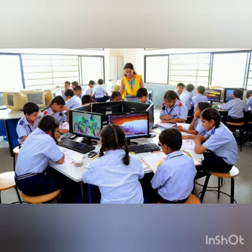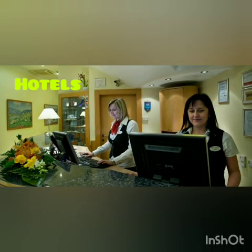Next is in hotels and resorts. Computers are used in these places to record guest details — their arrival, departure, room number, and personal details.